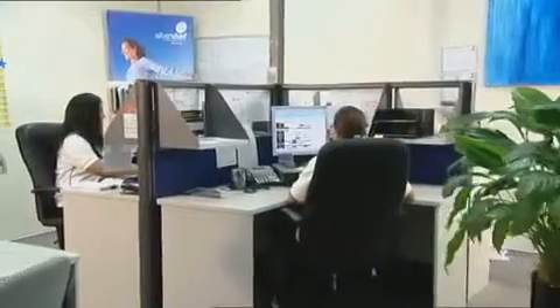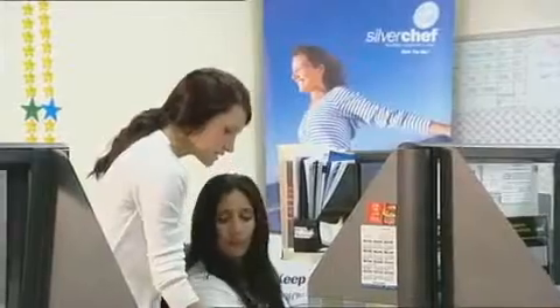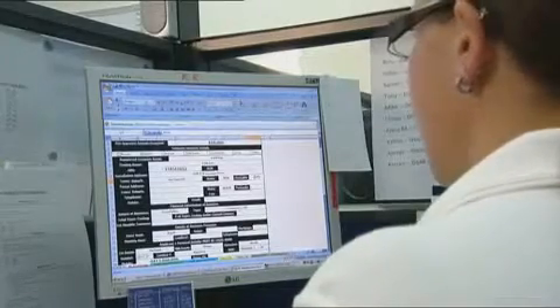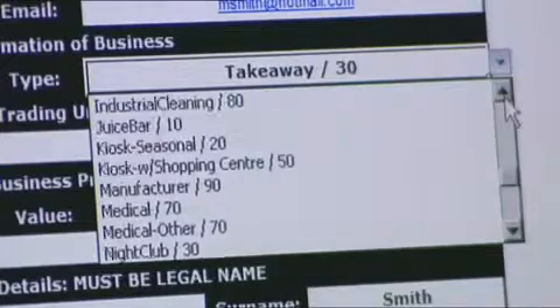Silver Chef isn't a bank. We won't make you jump through endless hoops. In most cases, we won't ask for personal guarantees. Your personal assets aren't on the line. Equipment secured with rent-try-buy is off-balance sheet and fully tax deductible. You save your hard-earned working capital, and you get the equipment you want.